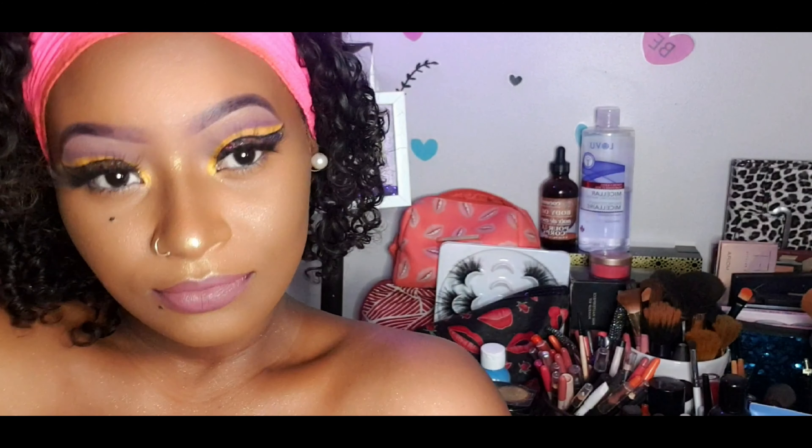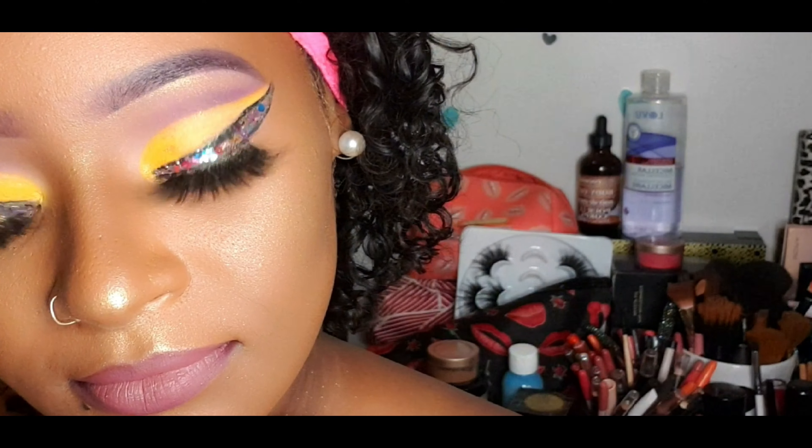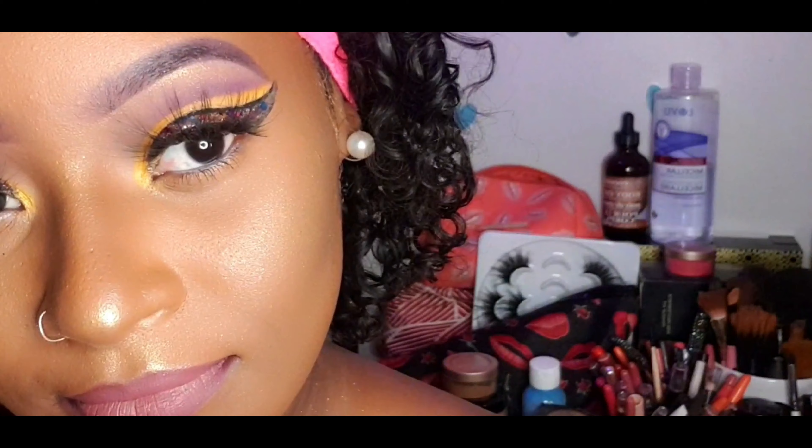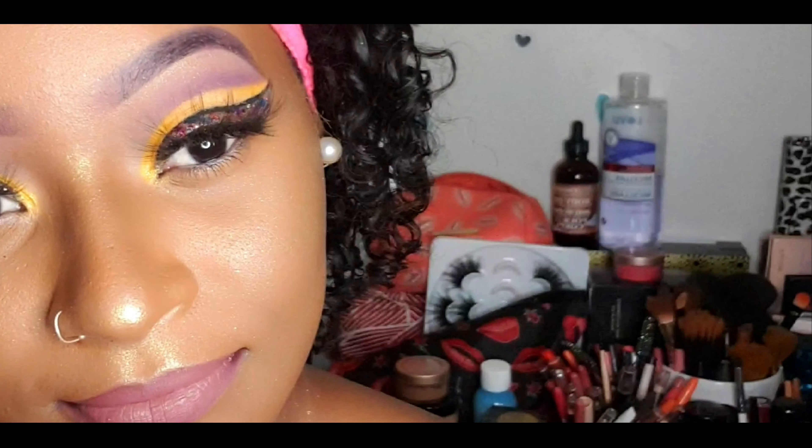Honestly, it came out way better than I expected, so I am well pleased. If you're happy and you know it, clap your hands — not what I expected but I'll take it. And that's about it!